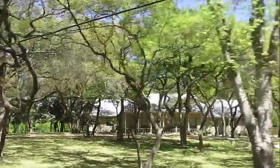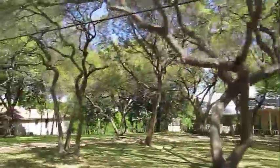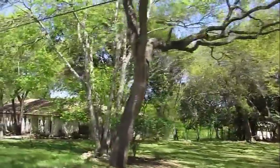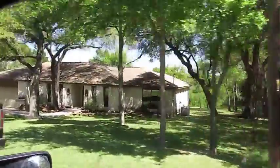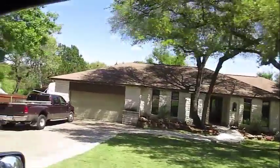Well, all this is just properties here along Ridgecrest, which is the name of this ridge. And down there where you see all those trees, that's all the river. We'll take a look at that. You can see it all from here.